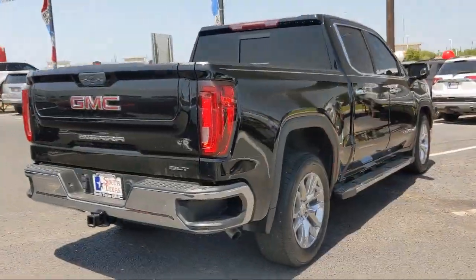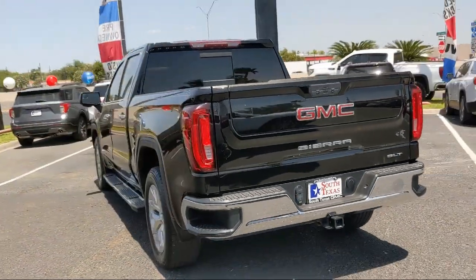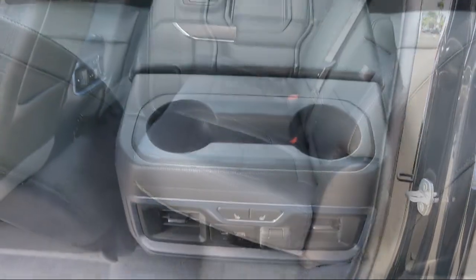It also features an 8-speed electronically controlled transmission, Bluetooth smartphone integration, seat memory, and has less than 55,000 miles on the odometer.